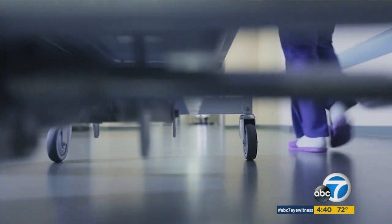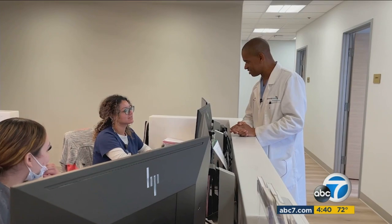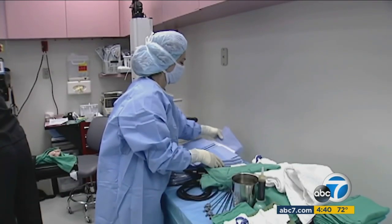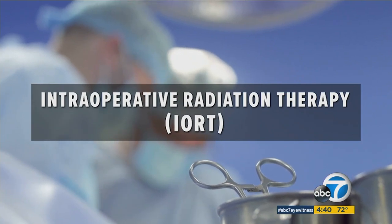Mary faced even more obstacles getting treatment. Like many patients, she was told it would require surgery and up to six weeks of radiation. Dr. Dennis Holmes at Adventist Health Glendale offered Mary another option: intraoperative radiation therapy. The radiation is given entirely in a single dose while the patient is in the operating room, so when they leave they're done with both surgery and radiation.